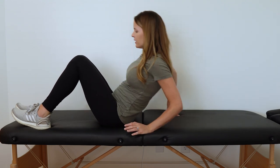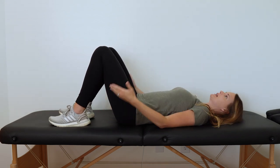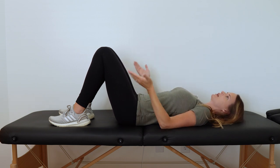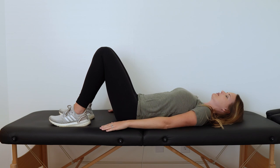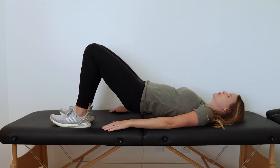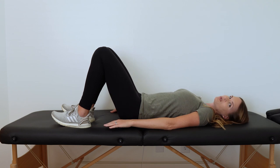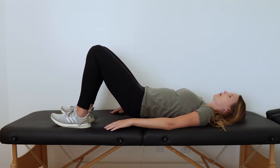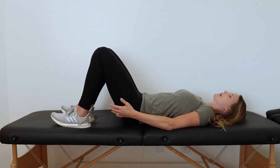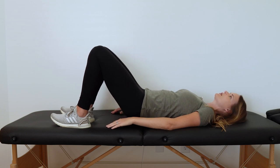One exercise we can do for leg swelling is bridges. Laying on our back with knees bent and feet about hip-width apart, we're going to lift our hips off the mat. We want to engage our core first — we don't want to arch into our backs, but lift with our hips. Gently lift up a few inches and then control back down, keeping the core engaged and not going so high that we arch into our low backs. Repeat that 10 to 15 times. If someone has any issues, even lifting an inch just to have that activation is helpful — whatever feels good and comfortable.